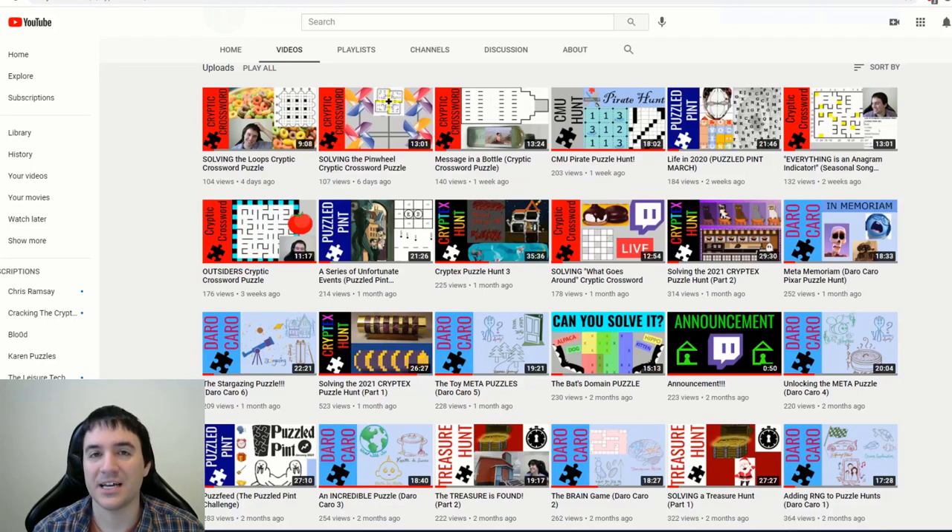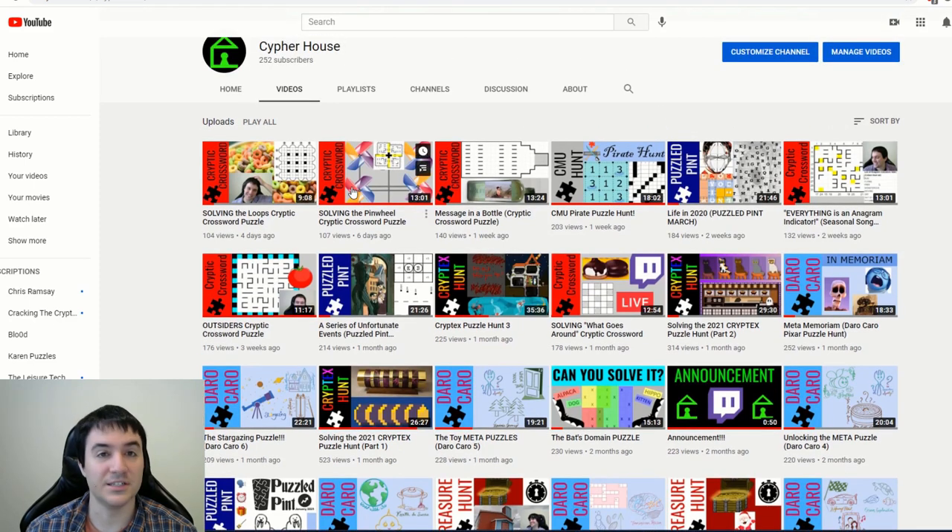Hi, how are you? I'm Anthony from Cypher House Escape, and as you can see, I solve a lot of puzzles here on YouTube. The specific puzzles that interest me most has changed a lot over time. I started with a strong interest in escape room games, and then I became interested in puzzle hunt puzzles around the time that I started my channel. And more recently, I've been doing a lot of variety cryptic crossword puzzles.